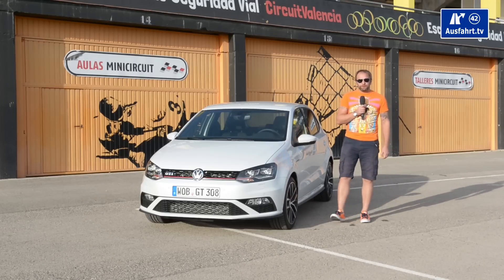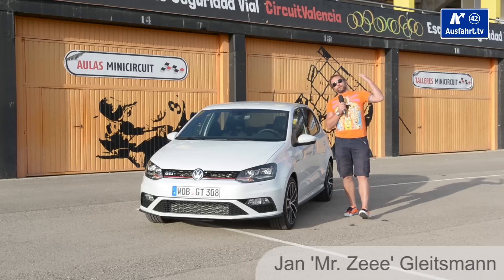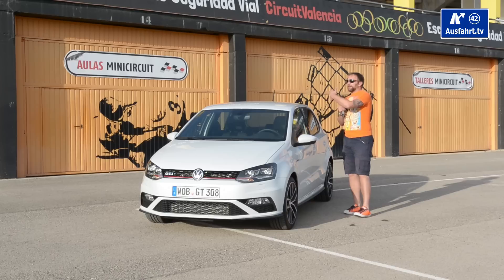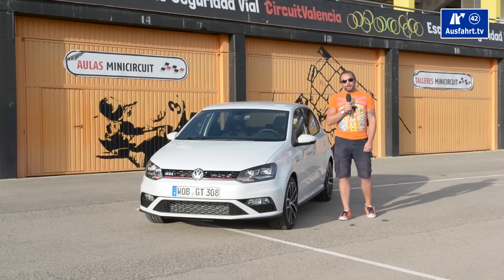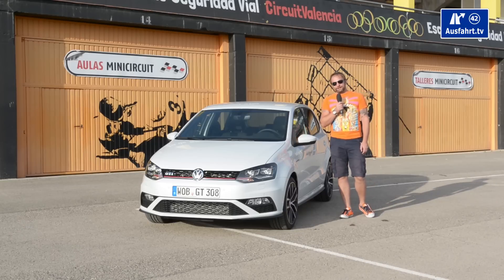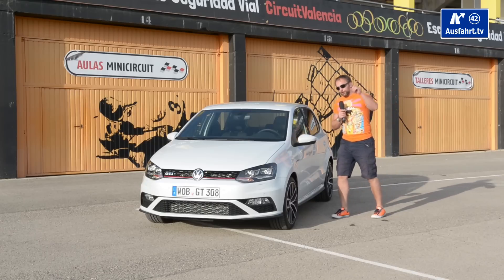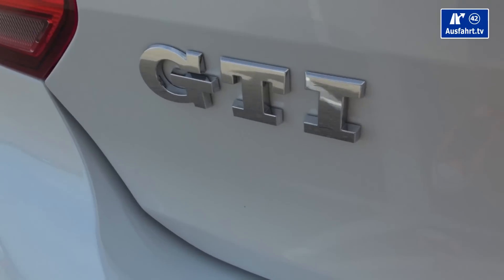Welcome to a new episode of AusfahrTV in English, straight from Valencia in Spain where we have comfortable 20 degrees Celsius. Behind me you see the racetrack Riccardo Tomo, a motorbike racetrack 20 kilometers from Valencia. But we are not here to drive bikes today. We are here to introduce a real pocket rocket — the new Polo GTI.